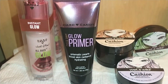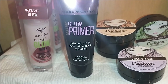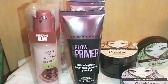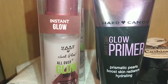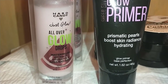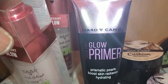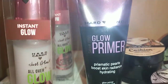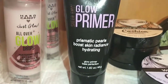Hard Candy was originally created and carried in Sephora, then remarketed and carried in Walmart. I found a lot of Hard Candy products and have been hauling them for the past six months or so. I found the Hard Candy Instant Glow — Just Glow All Over Glow Drops. It has watermelon extract, hydrates and adds radiance. I purchased three of those in a beautiful pump bottle.